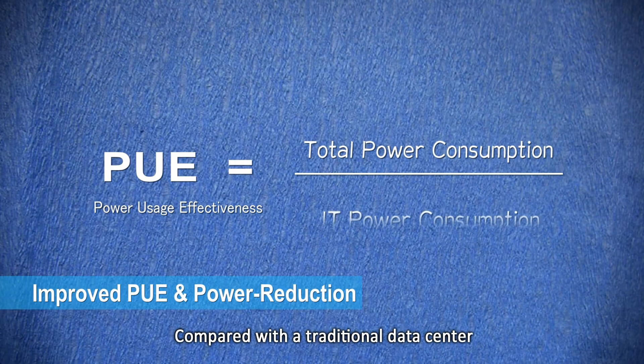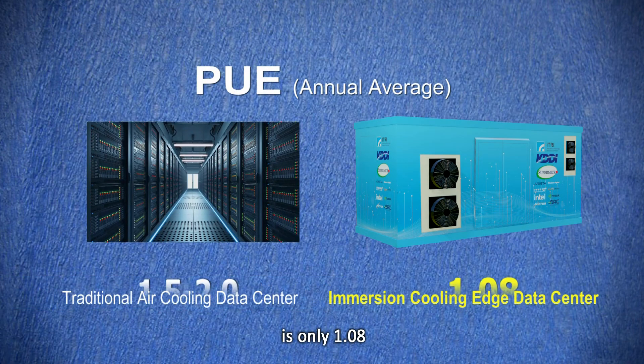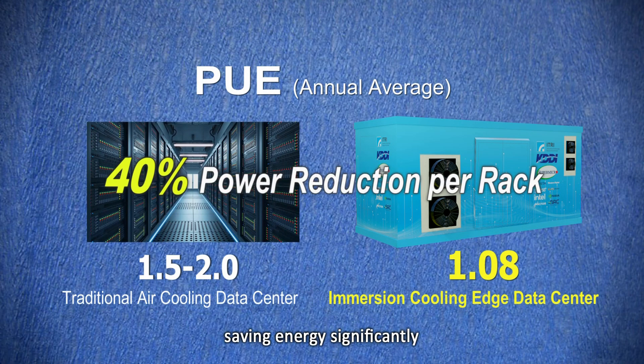Compared with a traditional data center, the PUE for the Immersion Cooling Edge Data Center is only 1.08, saving energy significantly.